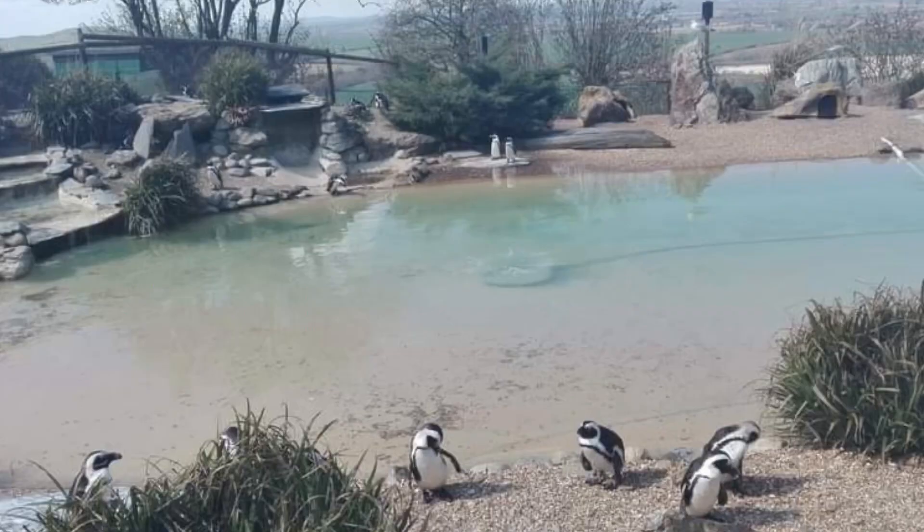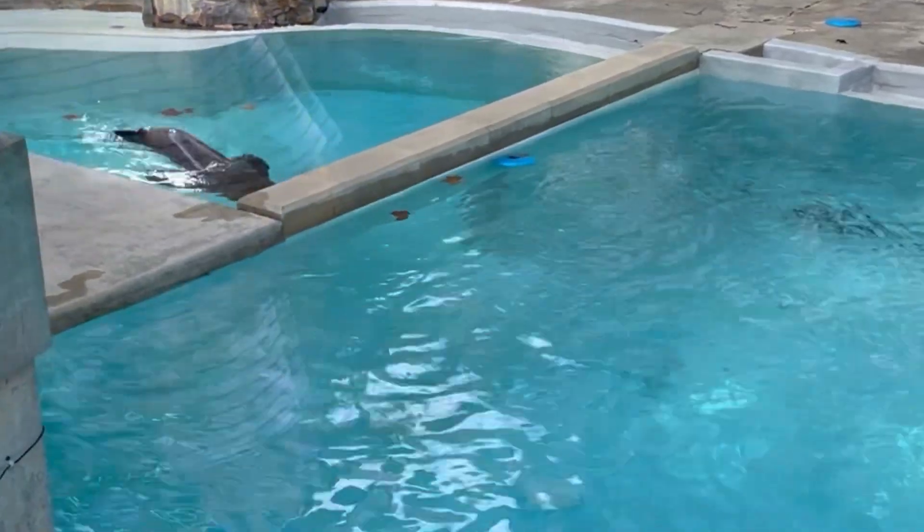Let's head over to the aquatic area of the zoo. These animals like to swim. First up are the seals. Let's go!